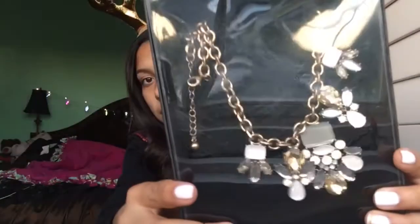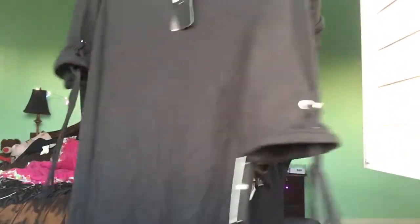The next store I went to was, of course, Forever 21. They were having 21% off the whole store until 11, so I picked up this super cute necklace, which I thought was adorable and very cute. Then I picked up a black T-shirt dress that has lace on the sleeves, like this. I thought it was super cute.